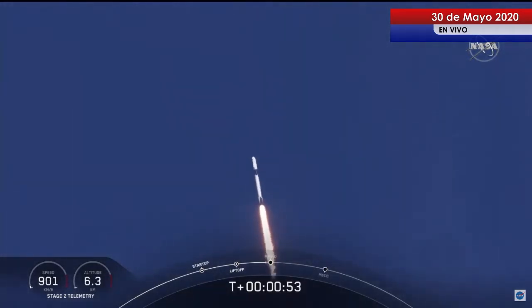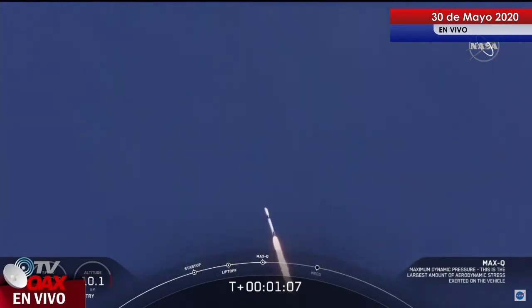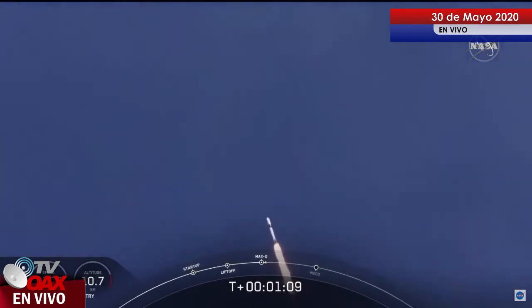We're in the throttle bucket. Reports say all systems are go. Vehicle is supersonic — we've exceeded Mach 1 on the Falcon 9. M1D throttle up. We're throttling back up to full power as we're through Max-Q.